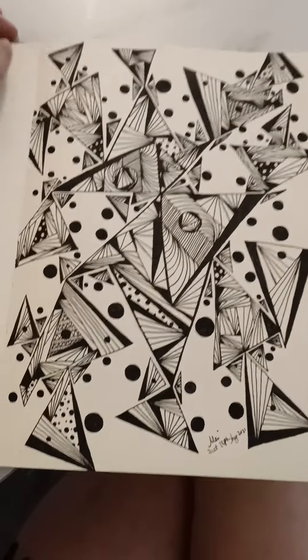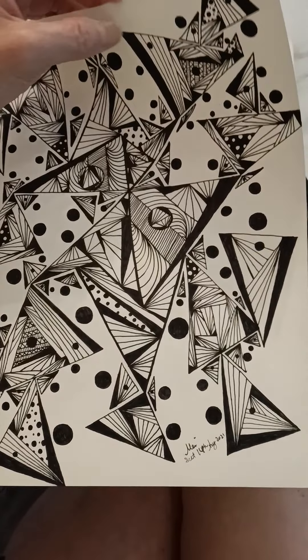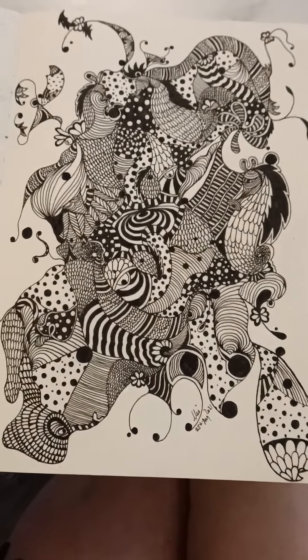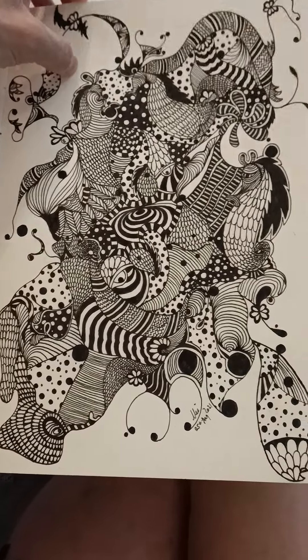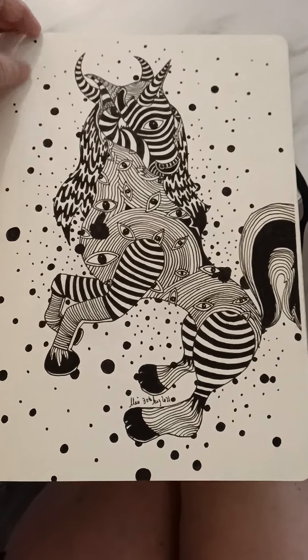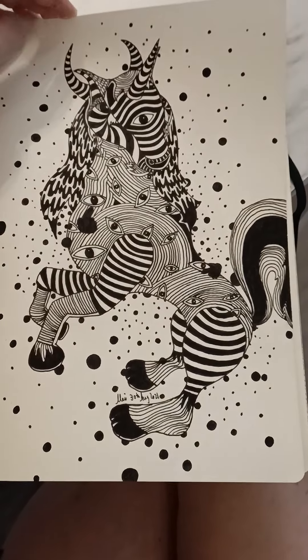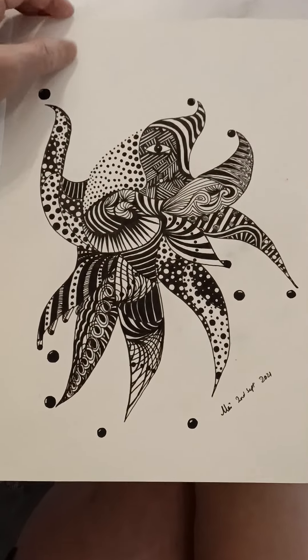That's number two. The lighting of where I'm sitting at right now is not very good. Number three. For some reason, I like this one. I like this one too.